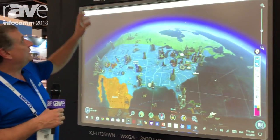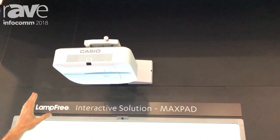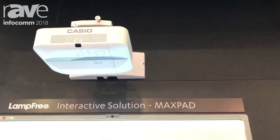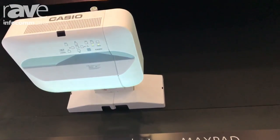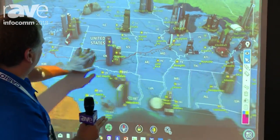Right now I'm showing our ultra short throw projector — it's the XJ UT351WN — and it's hooked up to the MaxPlad interactive system. What's great is we can touch it anywhere on there.